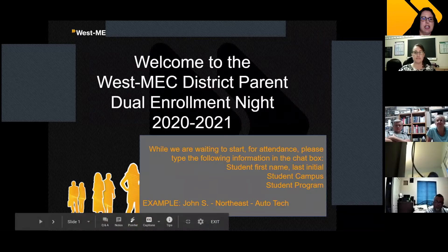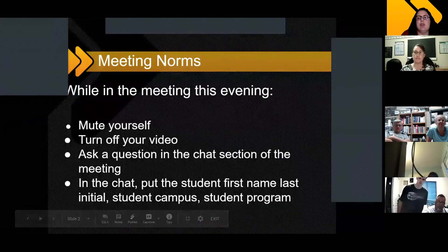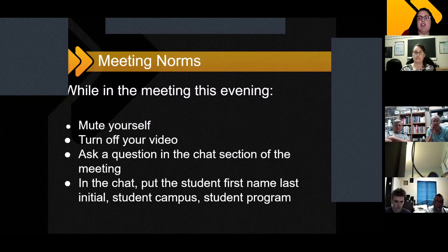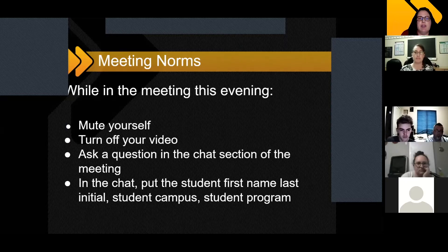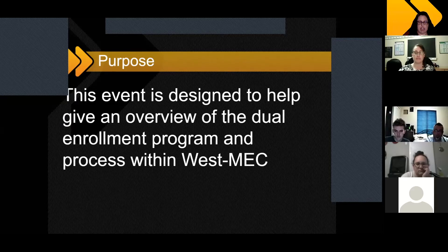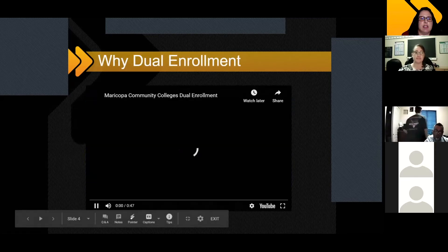So we'll go ahead and get started. In an effort to make sure we have the best quality for all participants, we do ask that you mute yourself and turn off your video because that tends to take up a lot of bandwidth and it seems to improve the quality. If you have a question, please go ahead and type it into the chat box. I will be monitoring the chat box when Hannah is speaking and we'll make sure that we get all your questions answered. The purpose of this information session is really to give an overview of what dual enrollment is and what the process is to take advantage of dual enrollment.